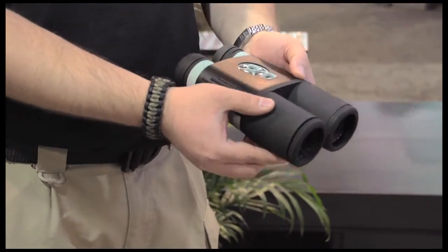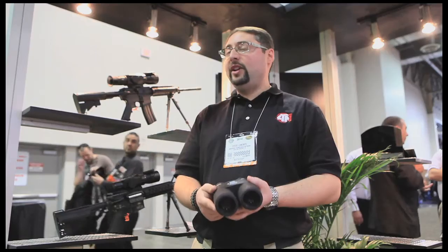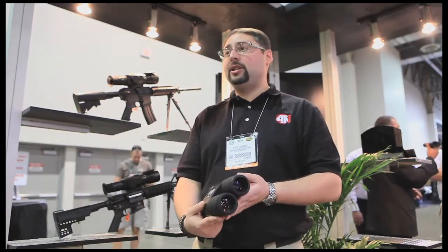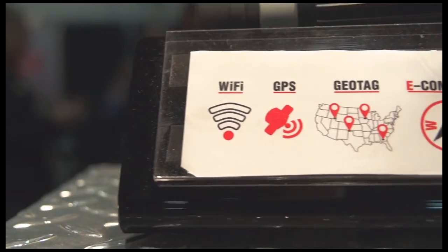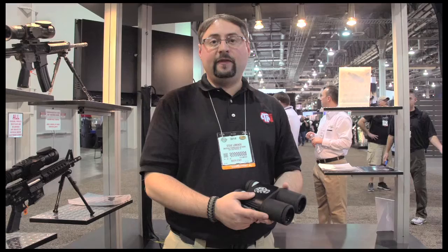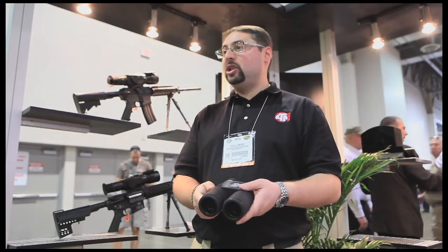It's rich in features. It has 1080p HD capability to record video and still images. It has built-in Wi-Fi, GPS, and geotagging. It has image stabilization. It has a 4 to 16 variable magnification, HDMI output, and USB output.